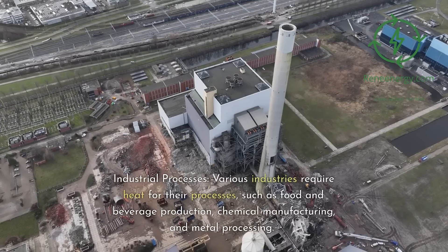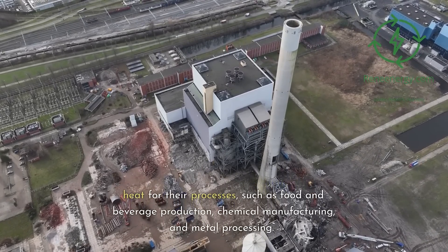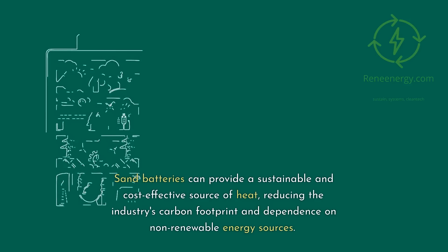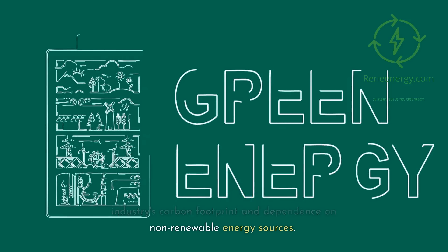Industrial processes: various industries require heat for their processes, such as food and beverage production, chemical manufacturing, and metal processing. Sand batteries can provide a sustainable and cost-effective source of heat, reducing the industry's carbon footprint and dependence on non-renewable energy sources.